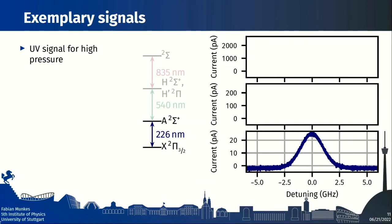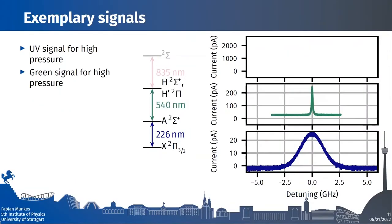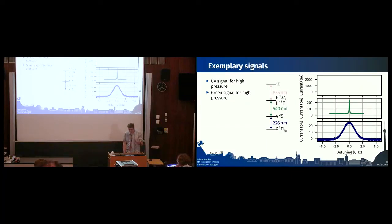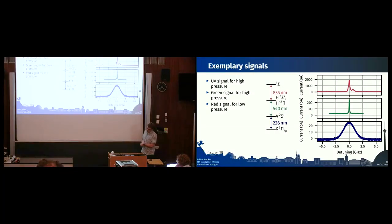With all ingredients in place, we produce signals. We already see a current signal from the UV beam alone at higher pressures, which we attribute to multiphoton processes. When we lock the UV laser to the transition, we look at the green laser signal — the line is much narrower and the current increases by roughly a factor of 10. Finally, locking the green laser and observing the red Rydberg signal, we significantly reduce the pressure and still get a nice signal of around 2 nanoamps.